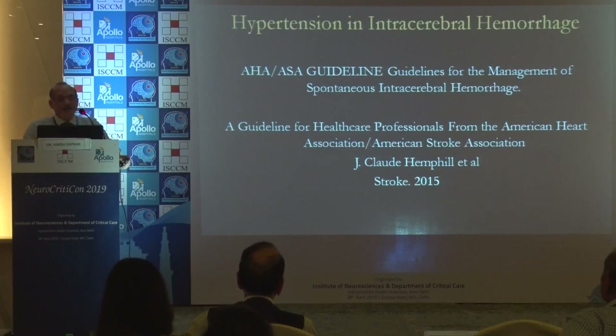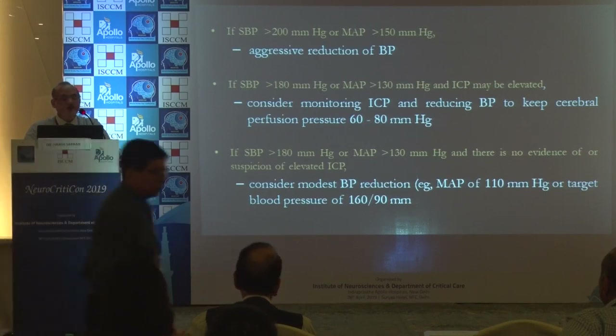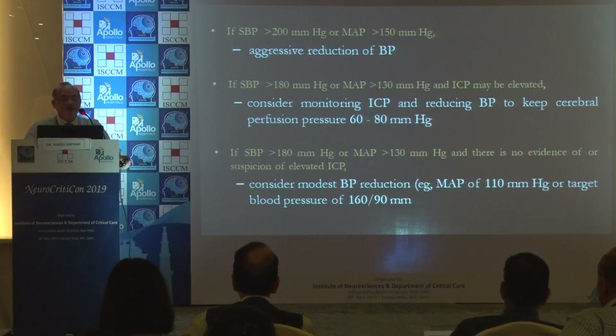For hypertension in ICH, guidelines published in 2015 state: if systolic BP is more than 200 and MAP more than 150, manage aggressively. If systolic is more than 180 and MAP above 130, consider monitoring ICP and reducing BP to keep cerebral perfusion pressure between 60 to 80 if ICP is elevated. If ICP is not elevated, consider modest BP reduction to a MAP of 110 and blood pressure of around 160/90.